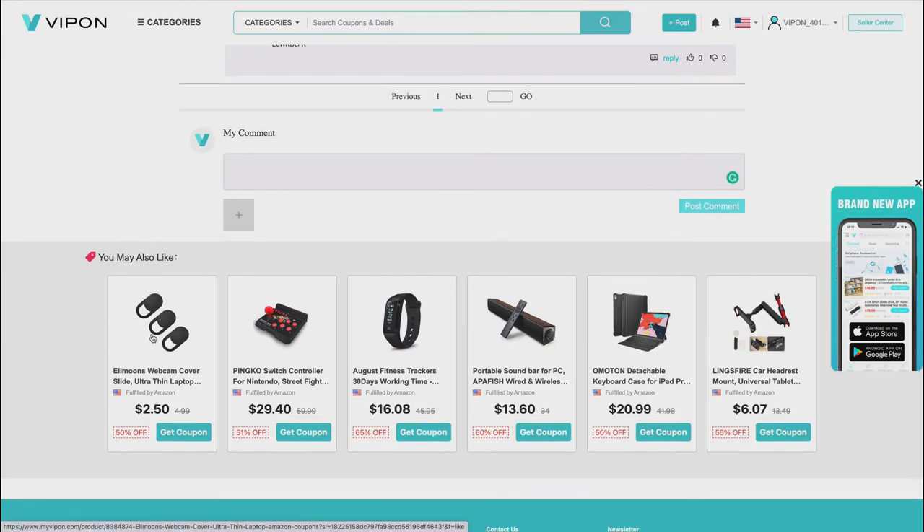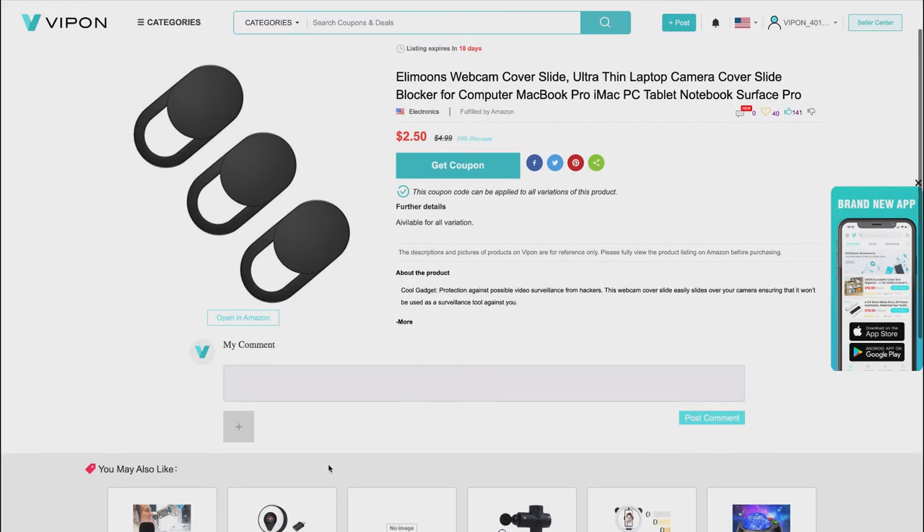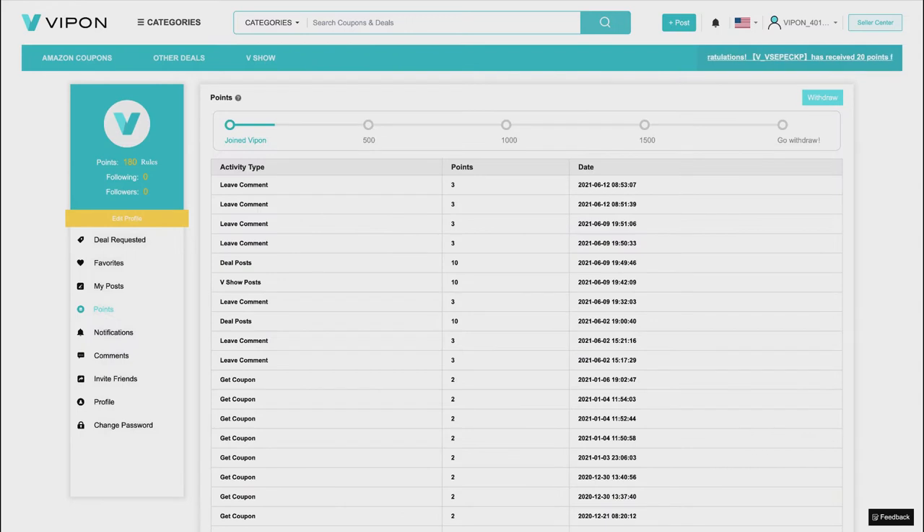I'm going to comment on the webcam covers, which I've actually bought through VIPon. I'll say 'great product' and post. Again, another three points, and checking my profile I'm now at 183. That's three for the day under number two — leaving a comment.